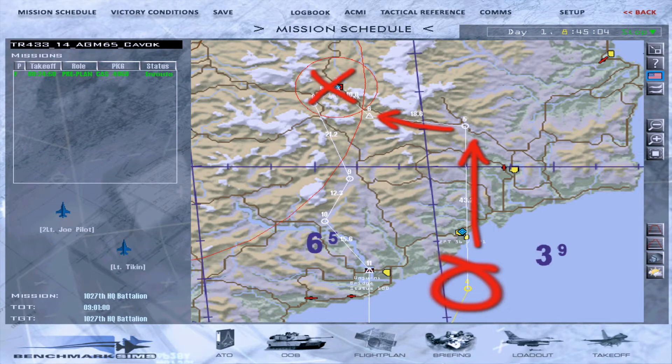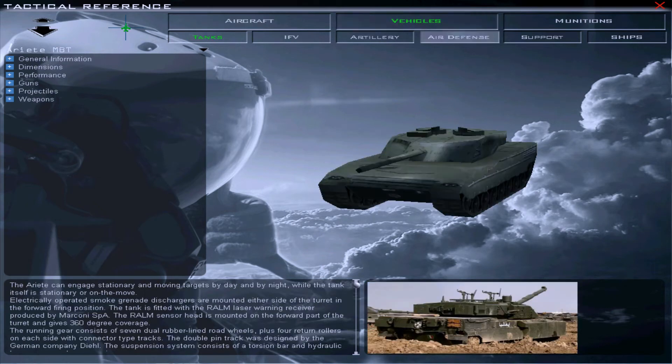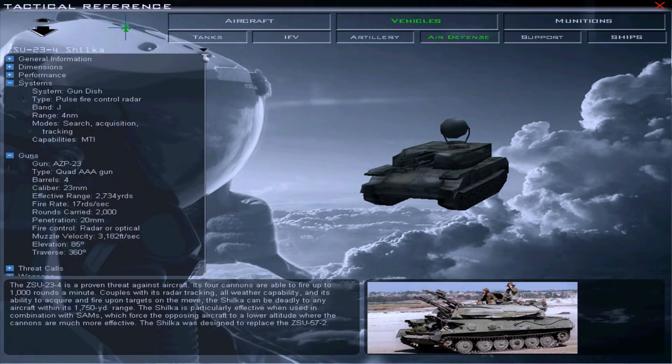First we'll take a closer look at our opponent today, the ZSU-23-4. The acronym ZSU stands for Anti-Aircraft Self-Propelled Mount, with 23 being the bore diameter in millimetres and 4 referring to the number of barrels. It derives its name from the Shilka River in Russia. Afghan soldiers nicknamed it the sewing machine due to the sound of its guns. Development of the ZSU-23 began in 1957 and the vehicle entered service in 1965. The ZSU-23 mounts an armoured turret holding four liquid-cooled 23mm 2A7 autocannons, which are linked to an RPK-2 Tobol radar, NATO designation Gunfish.